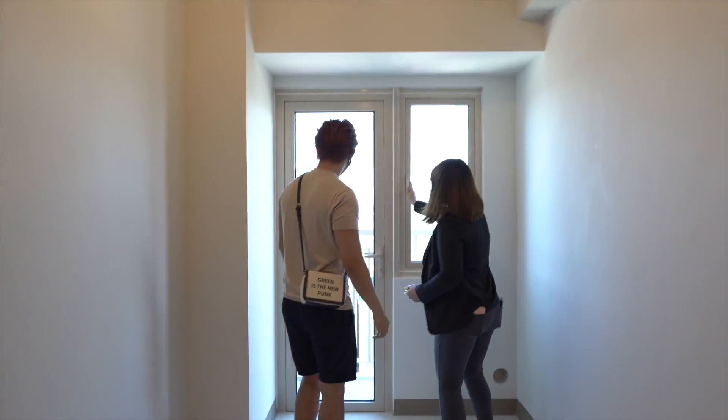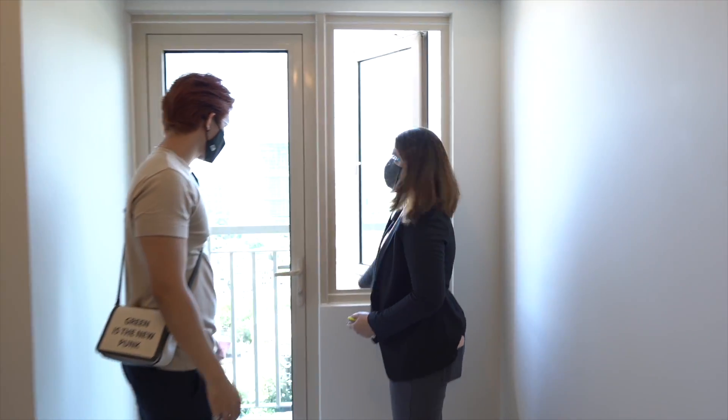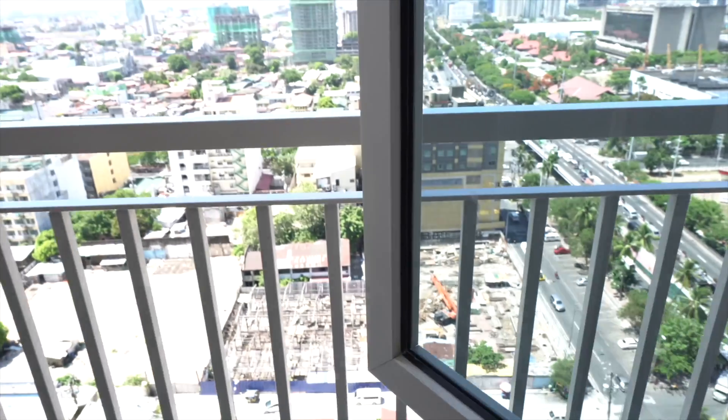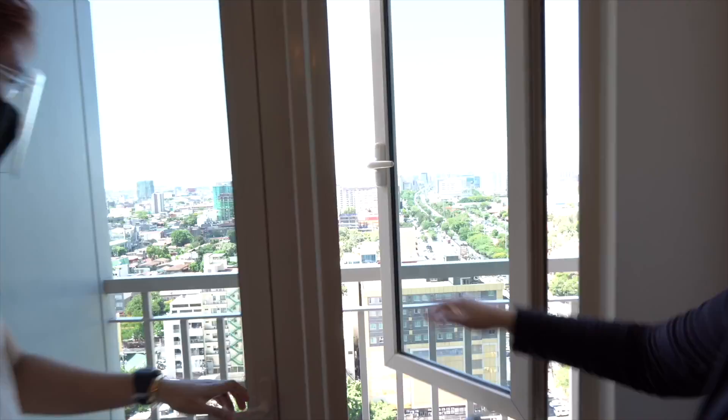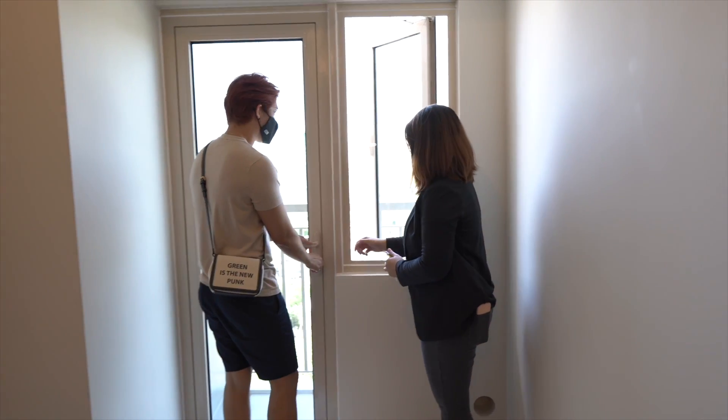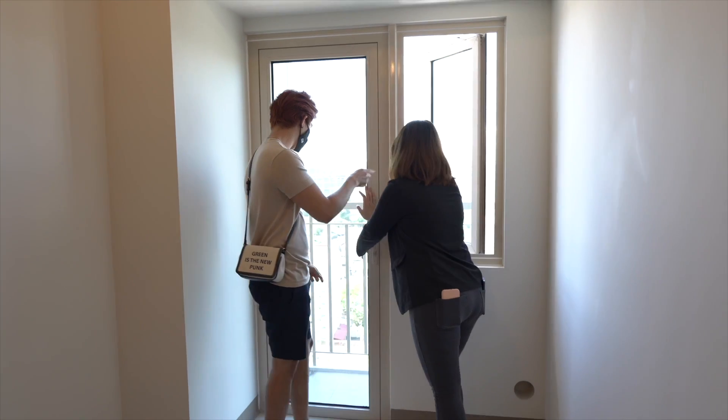On your balcony, you'll place your condenser unit there. And your view faces Buendia, sir — yes, and the other side is already Roxas Boulevard.